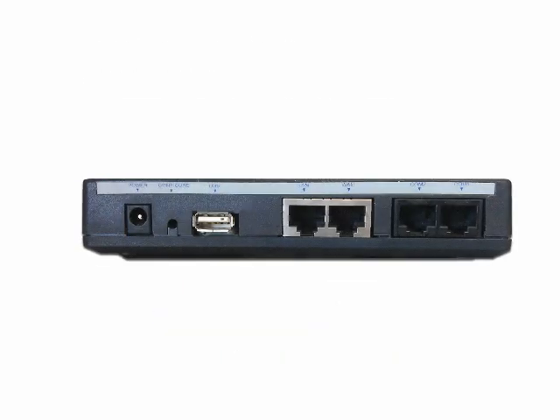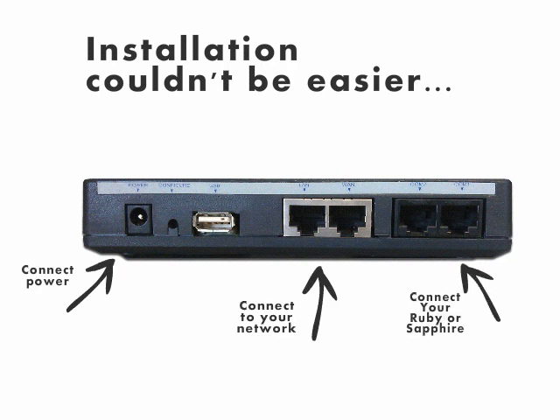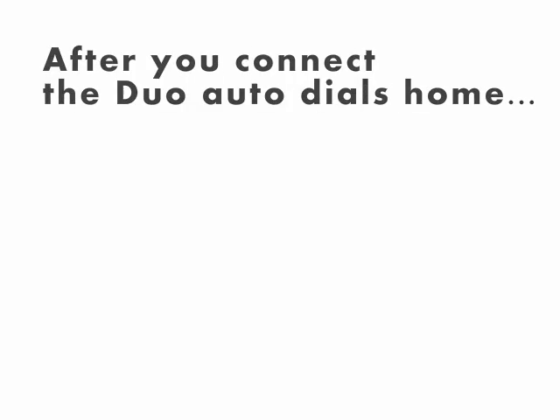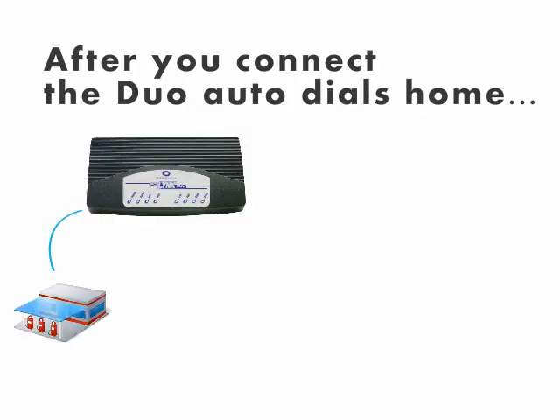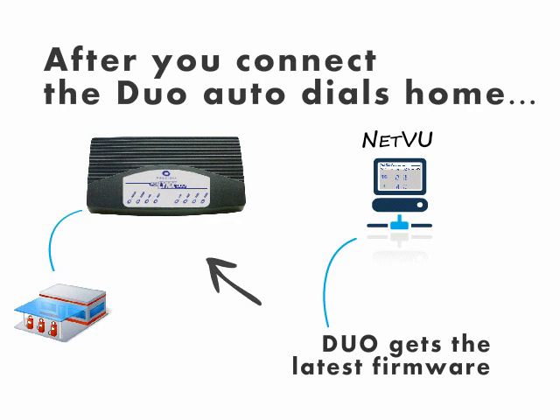Installation couldn't be easier. Simply connect your power, connect to your network, and connect your Ruby or Sapphire system. Then, after you connect, the DUO automatically dials home and gets the latest firmware.